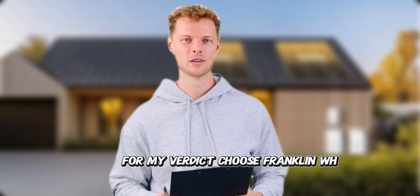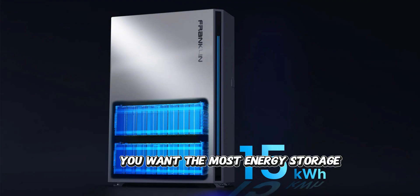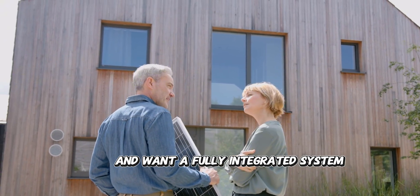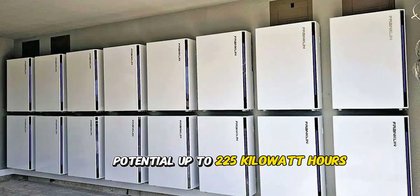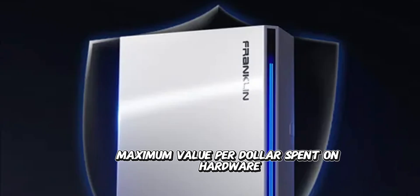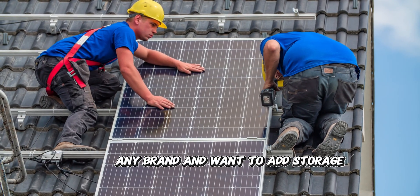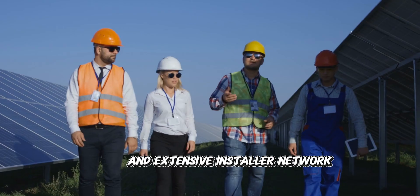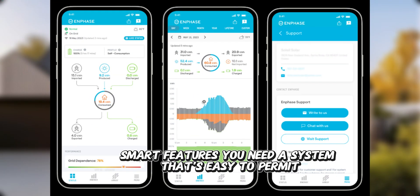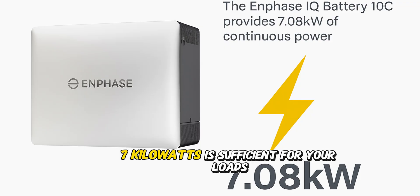For my verdict: choose the Franklin WH Power II if you need maximum power output (10 kW) for high-demand homes, want the most energy storage (15 kWh) for extended backup, are planning a new solar installation with a fully integrated system, need extreme scalability up to 225 kWh, want outdoor installation capability, or prioritize maximum value per dollar on hardware. Choose the Enphase IQ Battery 10C if you have an existing solar system of any brand and want to add storage, prefer proven reliability and an extensive installer network, want the most flexible installation options, value ecosystem integration and mature smart features, need easy permitting and quick installation, or if 7 kilowatts is sufficient for your loads.